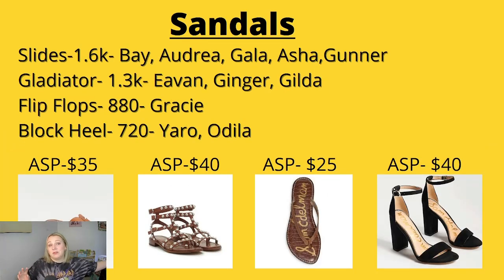Now for sandals, I have a little bit of extra information. I did some manual data gathering from Poshmark for the Bay slides, the Audria slides, the Gala, the Asha, and the Gunner. One thing I noticed about Poshmark is I'm getting tons of different results when it comes to search. I don't think their search and sold results are 100% accurate — anyone gathering data from the platform needs to keep that in mind. Poshmark is giving you a little bit here and a little bit there.